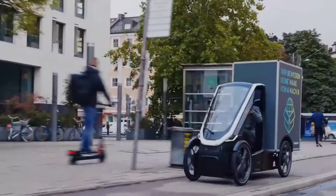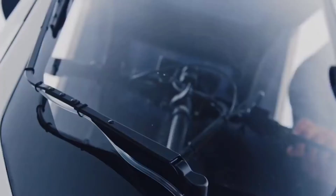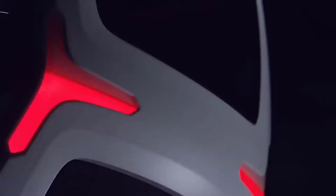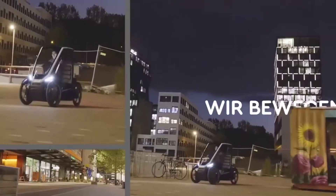Apart from that, both versions look the same — they both have a windscreen, a roof, and are open at the sides. The maximum speed is 25 kilometers per hour. Bio Hybrid runs on one or two batteries, providing a range of 50 or 100 kilometers respectively. However, if the battery dies, you can still continue your journey by simply pedaling. The models are equipped with GPS, 4G, Wi-Fi, and Bluetooth technology.